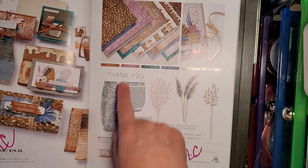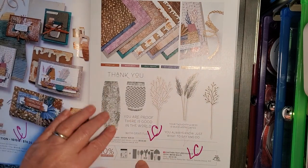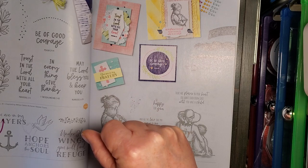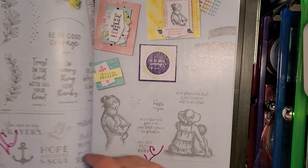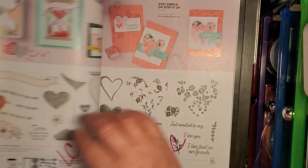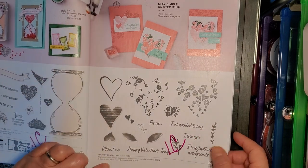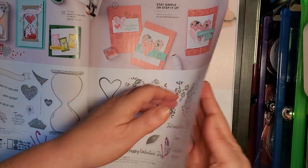Earthen Elegance Suite — the paper, the braided ribbon, stamp set, coordinating dies — all going on the Last Chance list. I'm pretty sure it's April 9th that the discounts kick in, and it's first come, first serve — it's not going to be restocked. Hope and Prayer stamp set. Places in the Heart stamp set. Time Together Bundle — stamp set and the coordinating dies. Country Bouquet — this also has a coordinating punch — going on the Last Chance list.